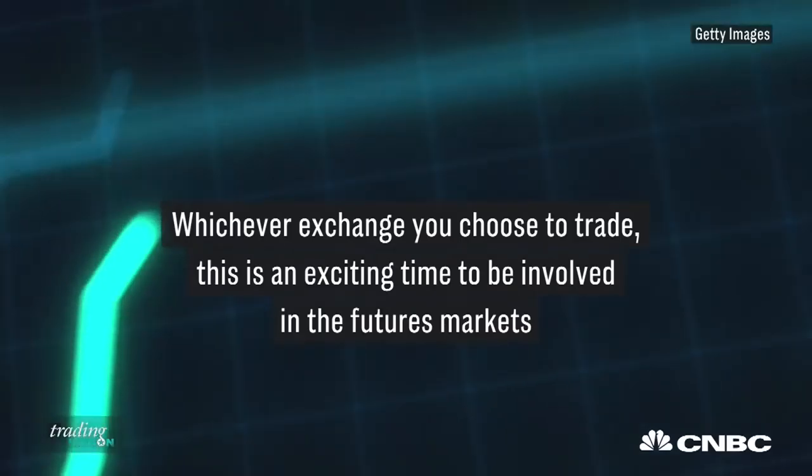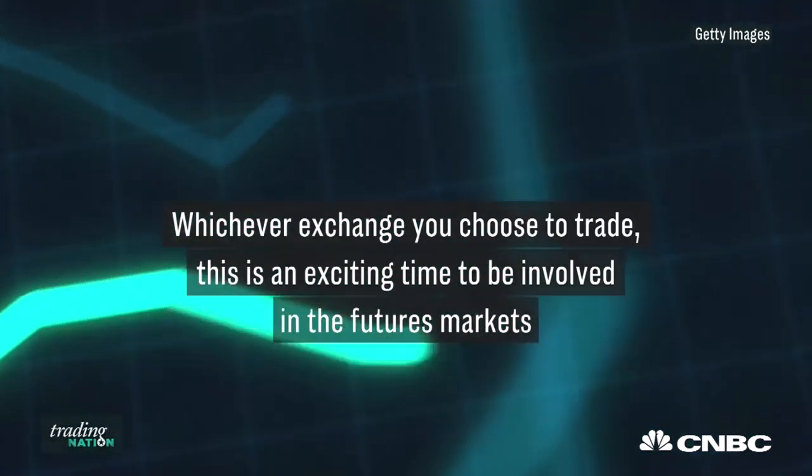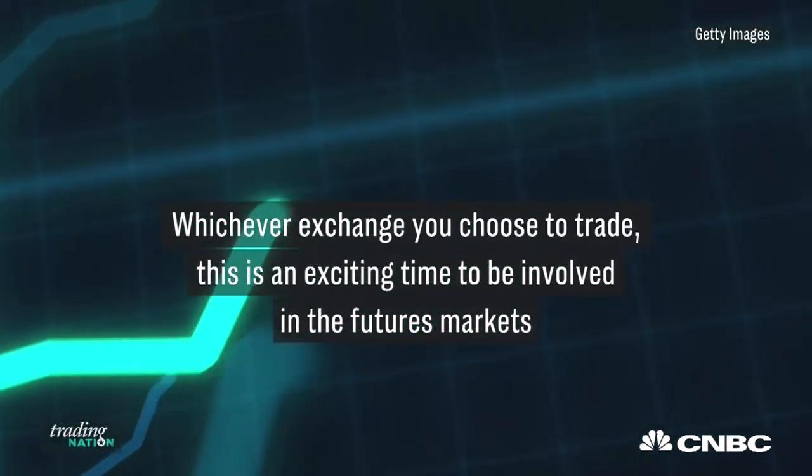Whatever exchange you choose to trade, this is an exciting time to be involved in the futures markets with this new digital currency evolution. For Trading Nation, this is Philip Strebel, Senior Market Strategist at RJO Futures.